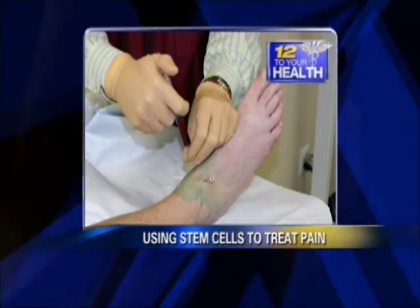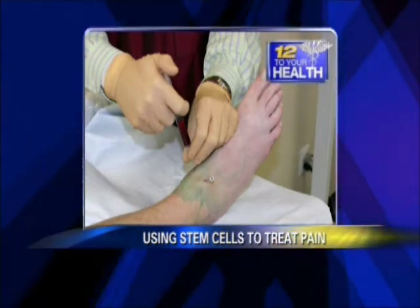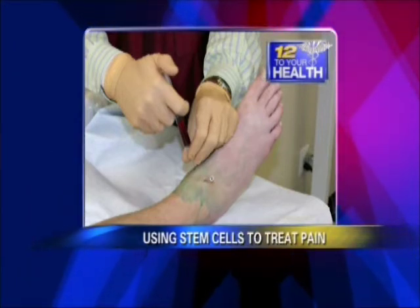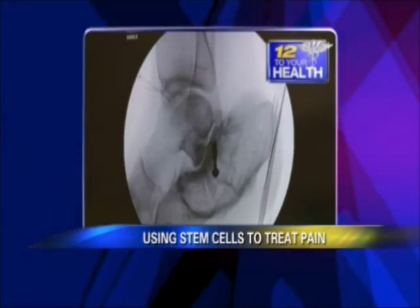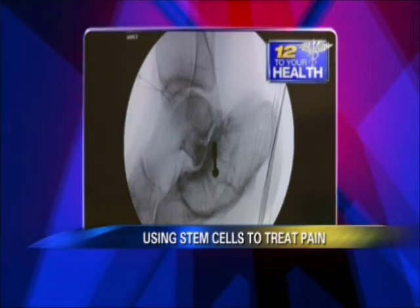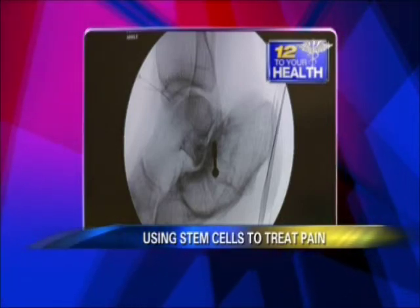Here we're putting the stem cells into a person who has a painful and arthritic ankle — someone who actually had surgery on this ankle but didn't do well after surgery. Under x-ray guidance, we're putting the stem cells exactly where their injury is. That little thing on the right is a screw from surgery, but the patient has pain in other areas of the ankle. The needles in the upper left corner are where we inject right into the joint.